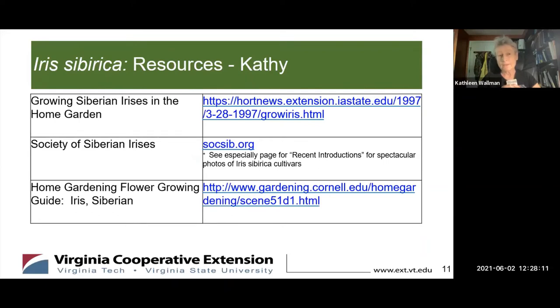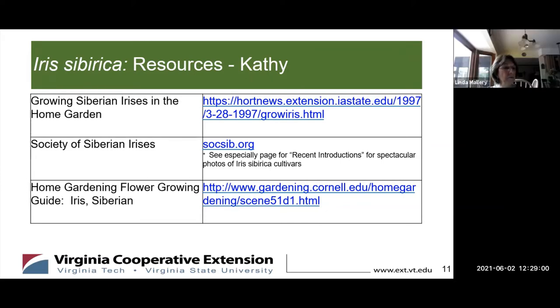The Siberian iris is so easy to grow that a lot of the EDU sites we rely on in the Master Gardening Program give it kind of short shrift, because they know that you can just drop it into the ground and enjoy it for years afterwards. I've given you a couple of state EDU sites to go to. One that I thought was really interesting, apart from the EDU sites, was this ORG site from the Society of Siberian Irises. It's not a fancy website, but it does have a page called Recent Introductions where you can enjoy some spectacular photos of Iris siberica cultivars.